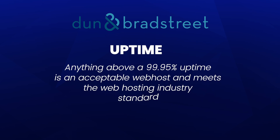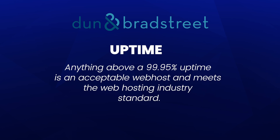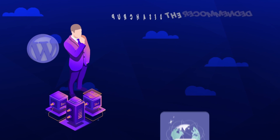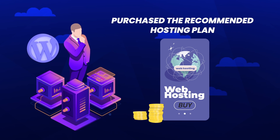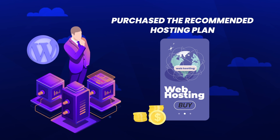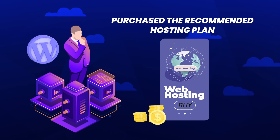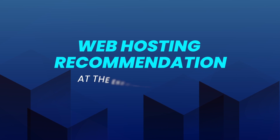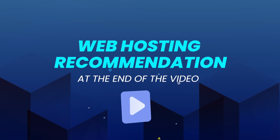A study by Dun & Bradstreet shows that anything above 99.95% uptime is acceptable and meets the web hosting industry standard. Google recommends your website should load in under two seconds — anything faster meets solid web hosting standards. For these tests, we purchased the recommended hosting plan that each company recommends. The specs won't be 100% the same, but this gives a general idea. I'll also give my personal recommendation at the end of the video. Let's take a look at these web hosting results.